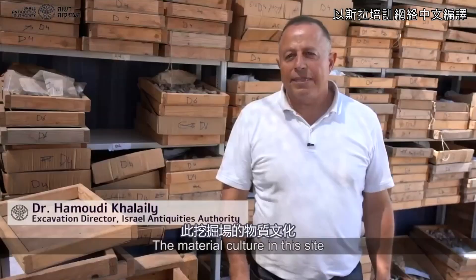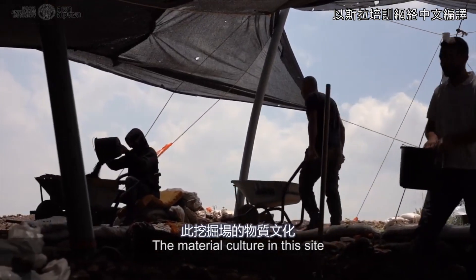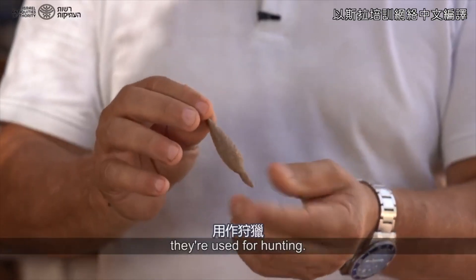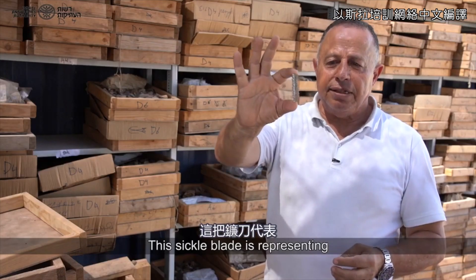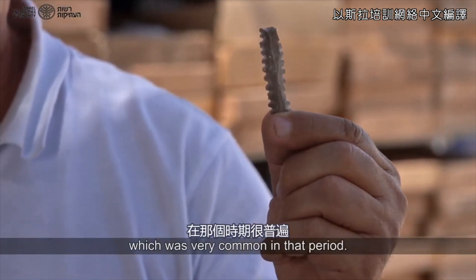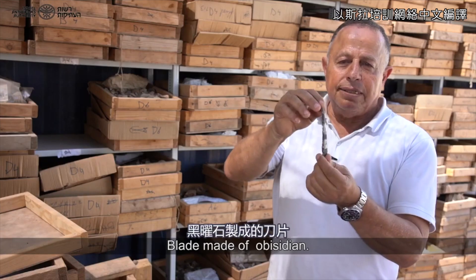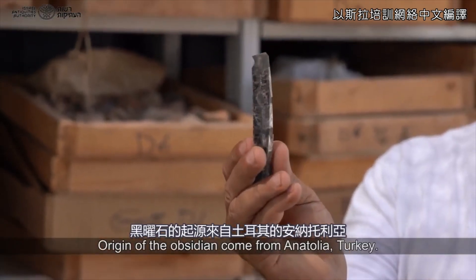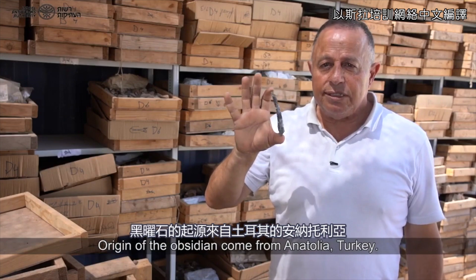The material culture at this site is very rich. There are projectile points they used for hunting. This second blade represents the harvesting which was very common in that period. A blade made of obsidian — the origin of the obsidian came from Anatolia, Turkey.